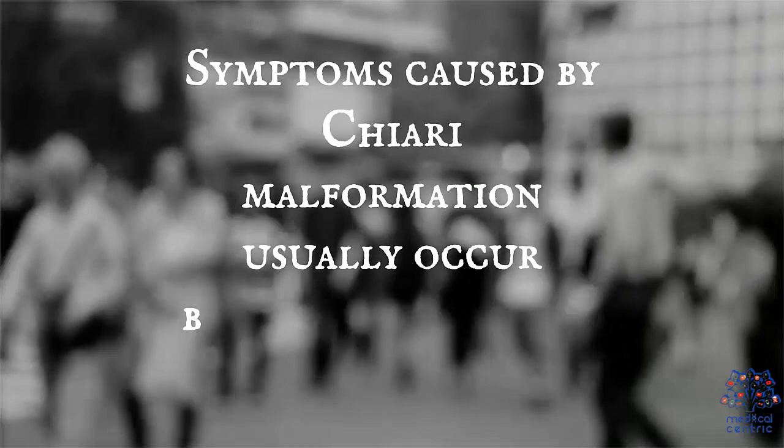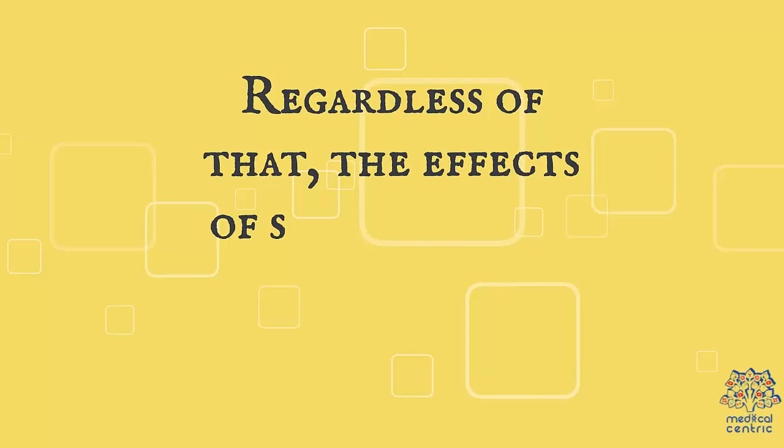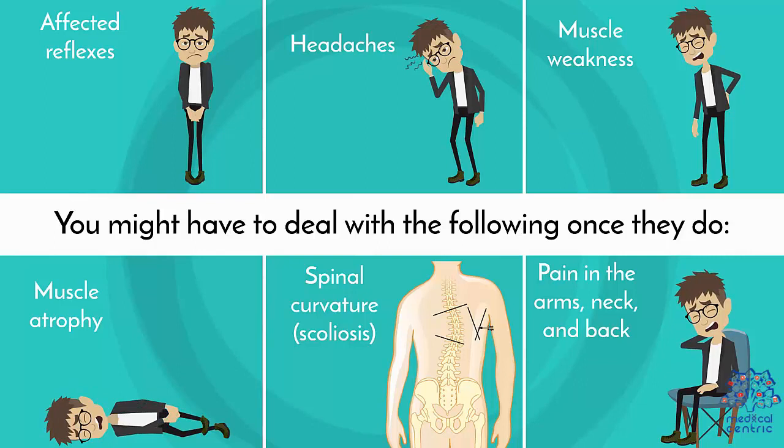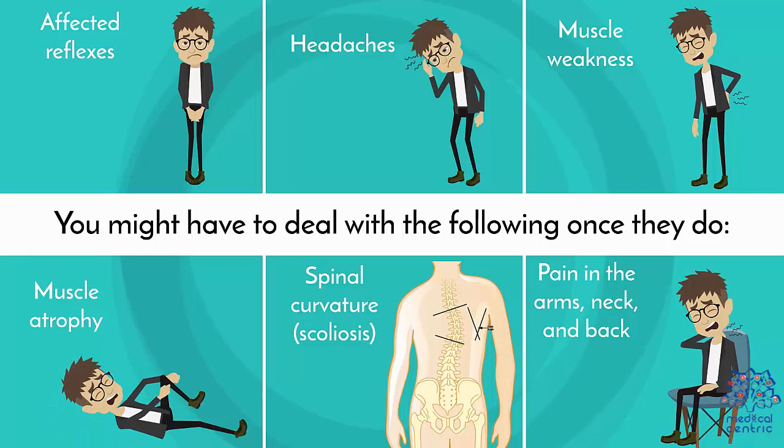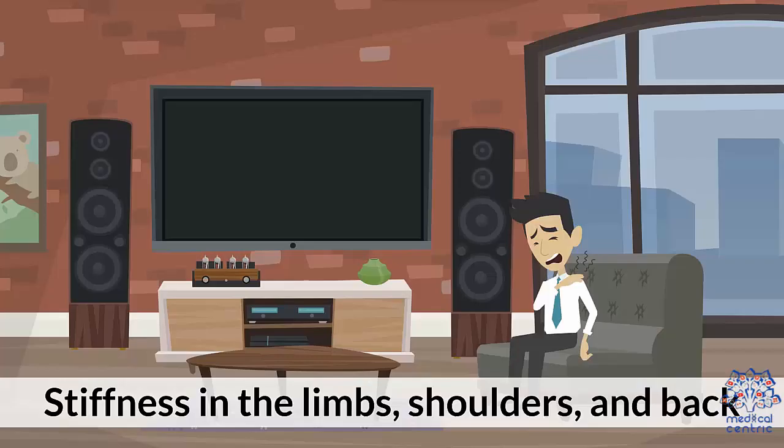Symptoms. Symptoms caused by Chiari malformation usually occur between the ages of 25 and 40. Regardless of that, the effects of syringomyelia take some time to show up. You might have to deal with the following once they do: 1. Affected reflexes. 2. Headaches. 3. Muscle weakness. 4. Muscle atrophy. 5. Spinal curvature (scoliosis). 6. Pain in the arms, neck, and back. 7. Loss of sensitivity due to temperature and pain. 8. Stiffness in the limbs, shoulders, and back.